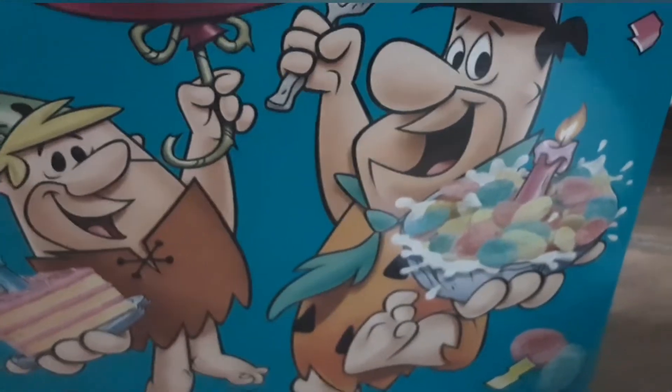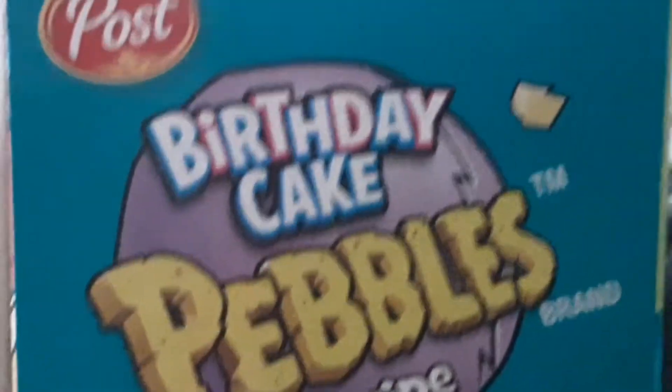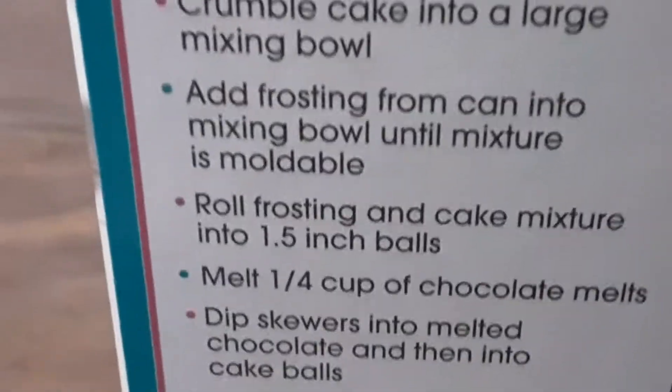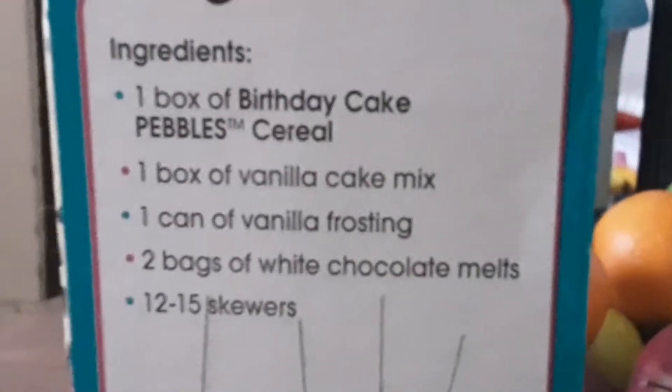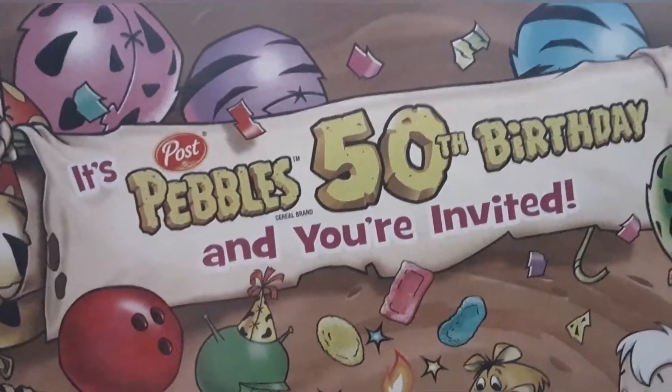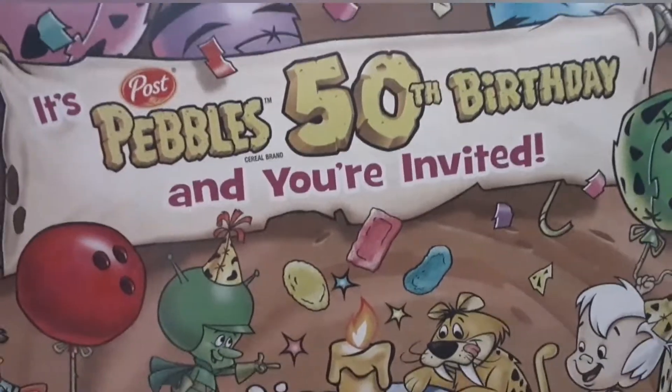You have your mascots with the cereal on a birthday candle. On the right side of the box you can see the logo again. There's a recipe — you can make a dinosaur egg; you need your ingredients listed down below. On the back of the box it says Post Pebbles 50th Birthday and you're invited.